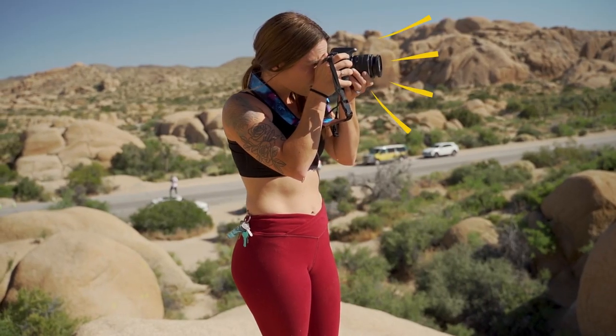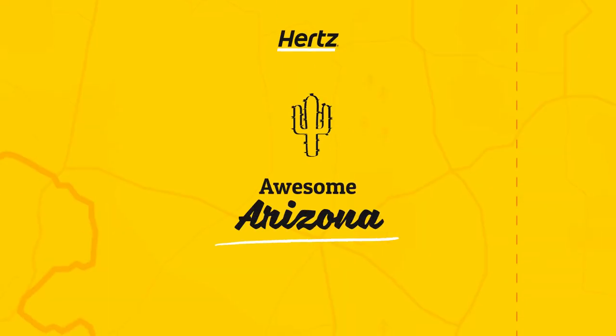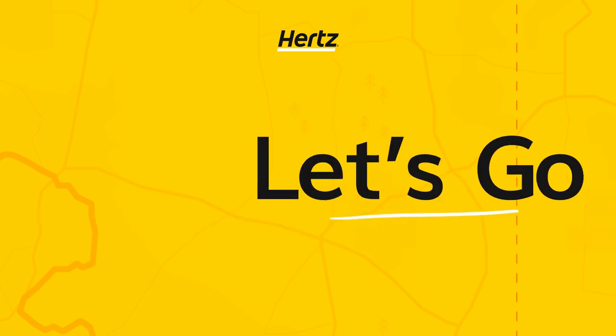From 50-foot towering cacti to miles-deep plunging canyons, there are plenty of action-packed stops in awesome Arizona. Start planning your trip with Hertz. Let's go!